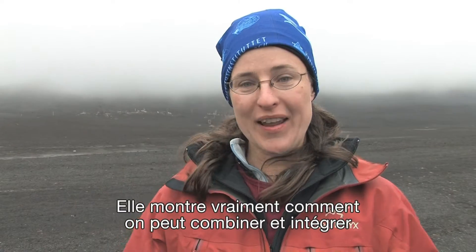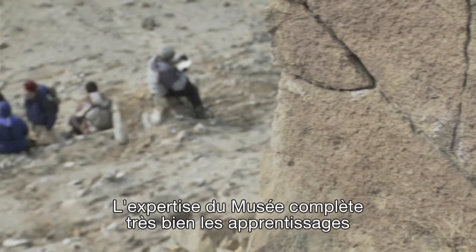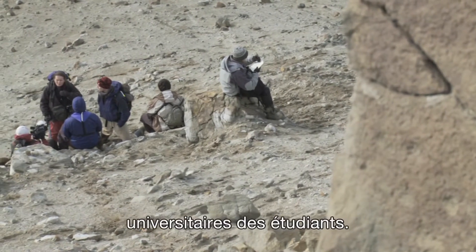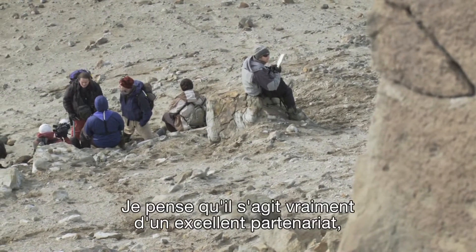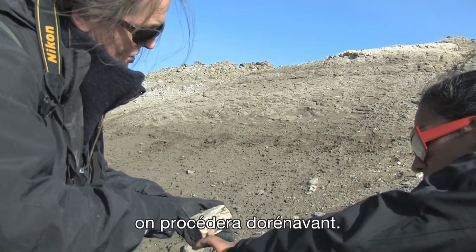This really shows how we can bring these different areas of knowledge together and integrate them. We have expertise at the museum that really complements well with what students learn in university, and I think this is a great partnership and I'm really excited to see how it's going to proceed moving forward.